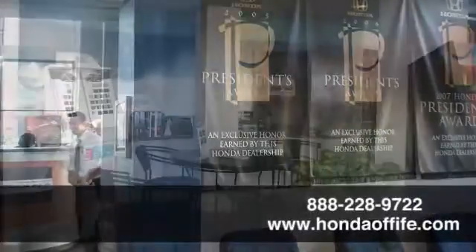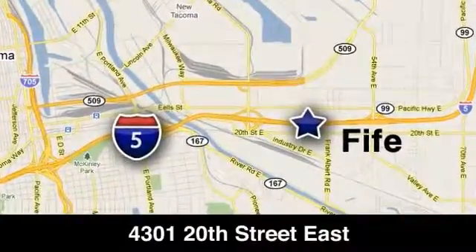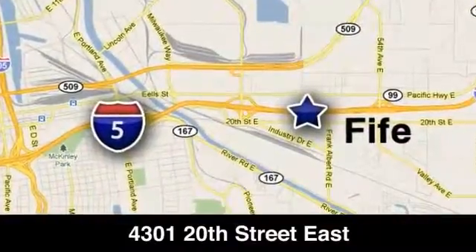Call, click or stop in to Honda of Fife today. We are conveniently located at 4301 20th Street East in Fife, Washington right on I-5.